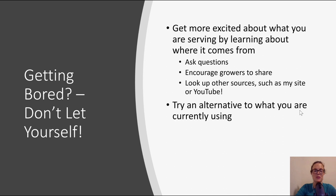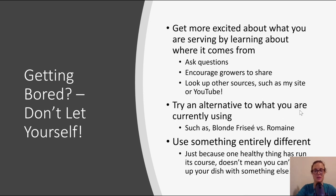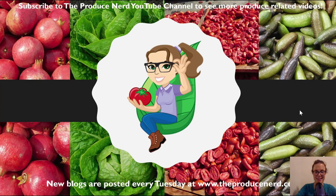You can also try an alternative to what you are currently using. For example, if you're somebody who likes to eat romaine salads often and you start getting bored of romaine, try a different type of lettuce such as blonde frise or endive. You can also use something entirely different — just because one healthy thing has run its course doesn't mean you can't mix up your dish with something else. Thank you for watching, I hope you have a great day. If you would like to subscribe for more produce related content, please click subscribe to my YouTube channel.